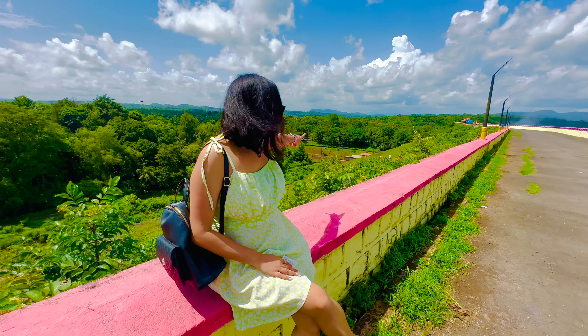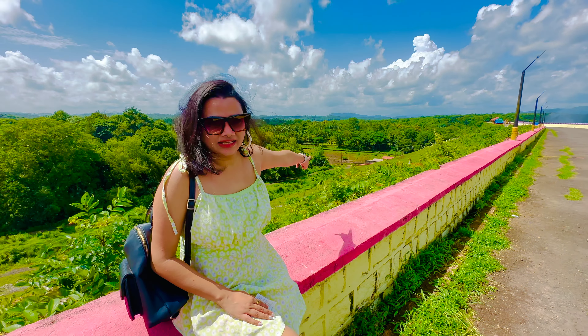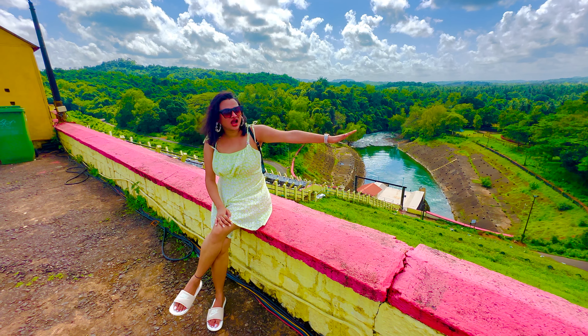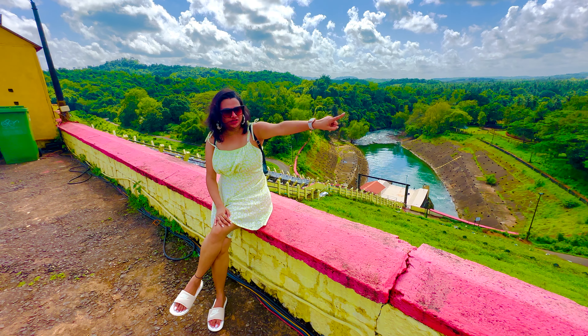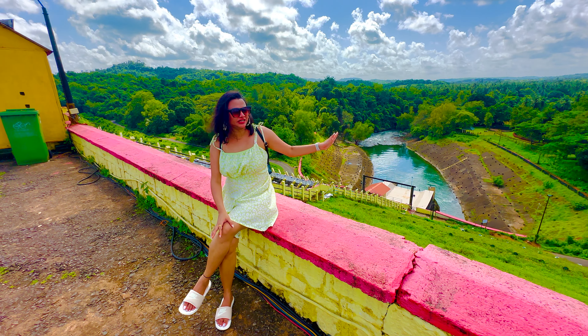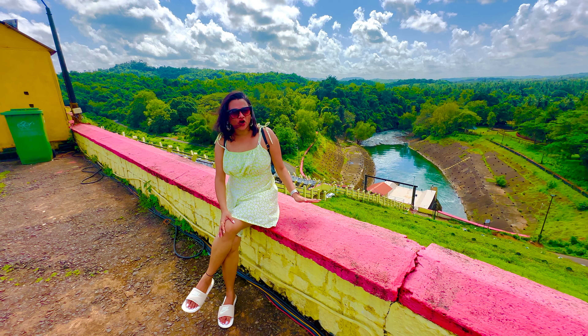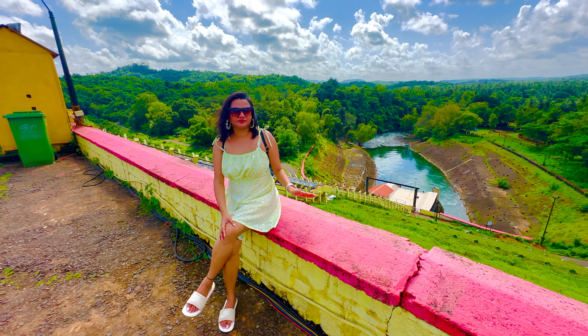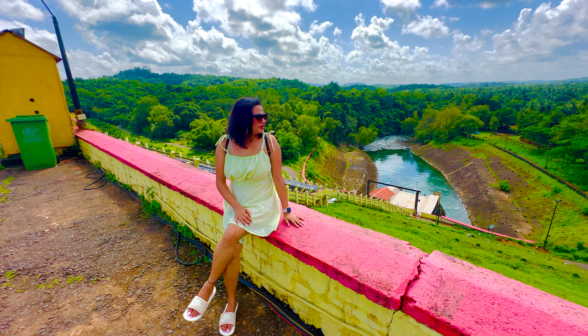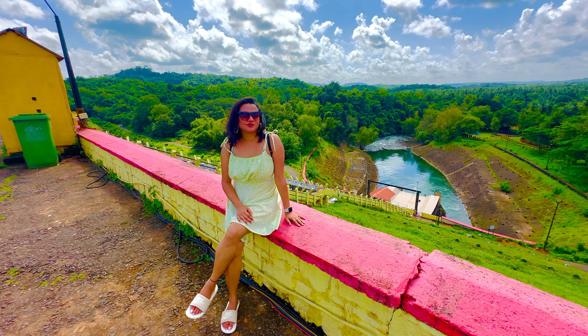Right behind me there is the botanical garden, which is adjacent to the dam. To reach there, there are a couple of steps to go down from here, and you will reach the botanical garden. The entry is free — it is included in the amount you paid at the entrance of the dam. If you are interested, you can go and explore it too.